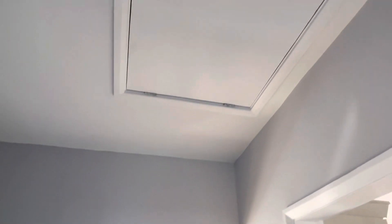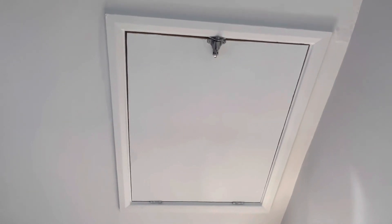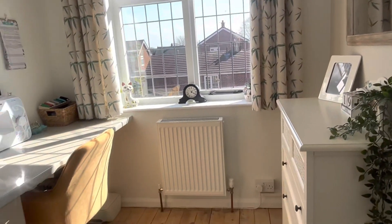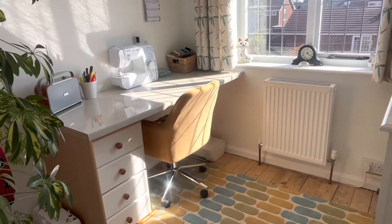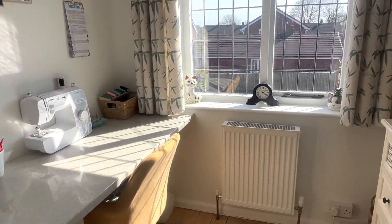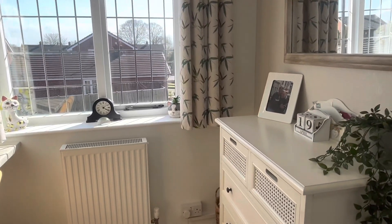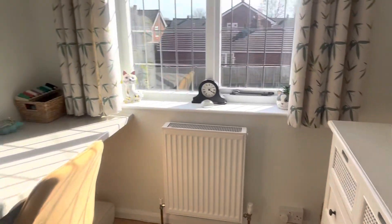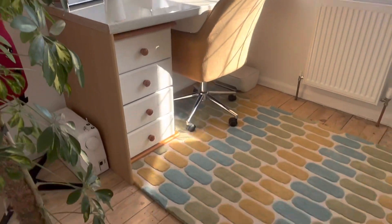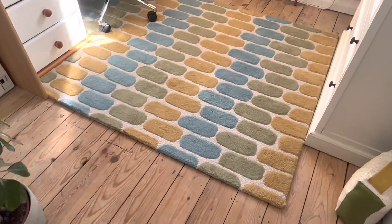Just on your landing there is the loft hatch, which has a pull-down ladder and light, as well as being partially boarded. Leading into bedroom number three, which is currently used as a textile studio — you've got enough space for a single bed, and it has the original floorboards too.